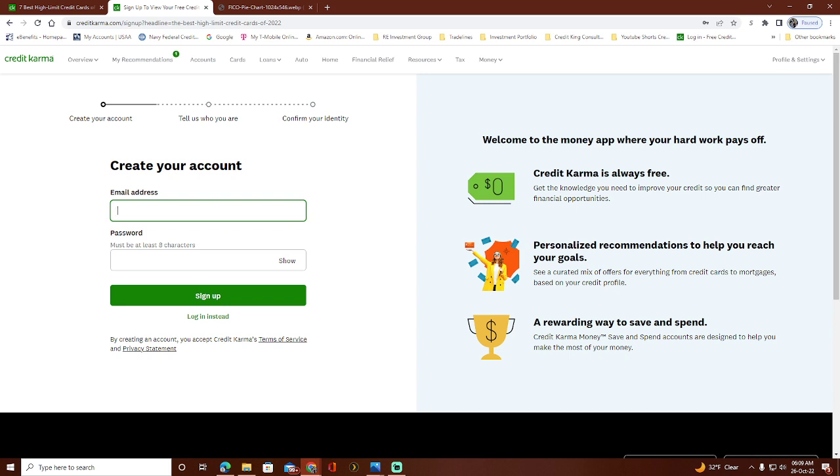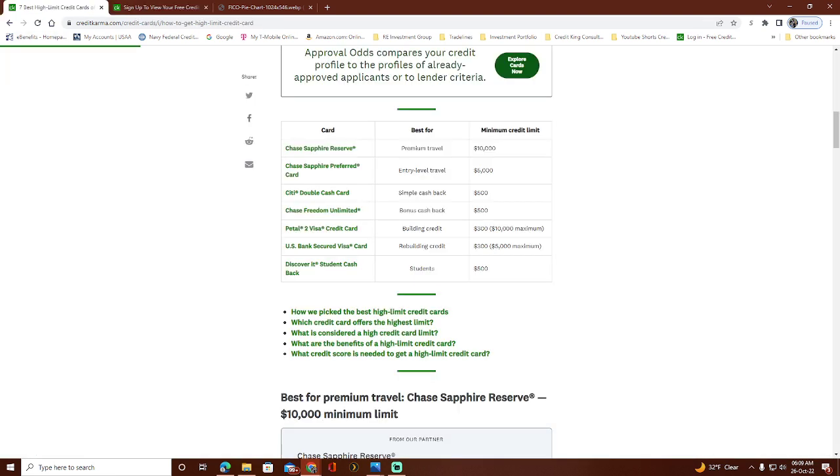If you decide to sign up for Credit Karma, it will even have card recommendations for you based on people with a similar credit profile who did get approved. I'll leave a link to this page and to Credit Karma — it's free and they also have a mobile app. So, the seven best high-limit credit cards: I'm going to talk about them and keep it short and straight to the point.